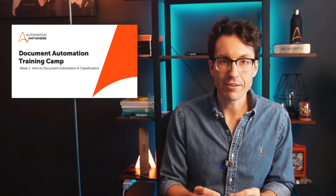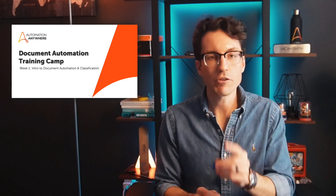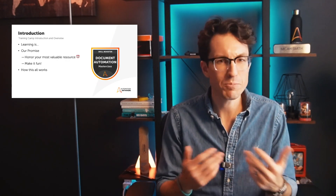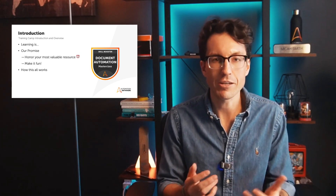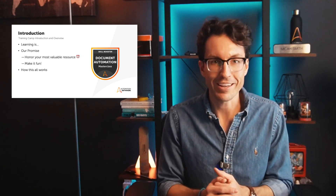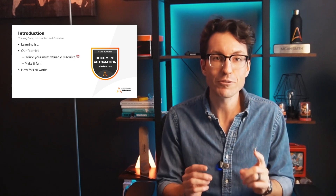Before we dive in, let's talk about what you can expect from this program. First and foremost, we know that learning something brand new, especially in the AI and automation space, is a lot of things all at once. It's fun, it's intimidating, it can also be a bit nerve-wracking. And if you're anything like me, I know you also already have a full schedule of stuff that you're responsible for.